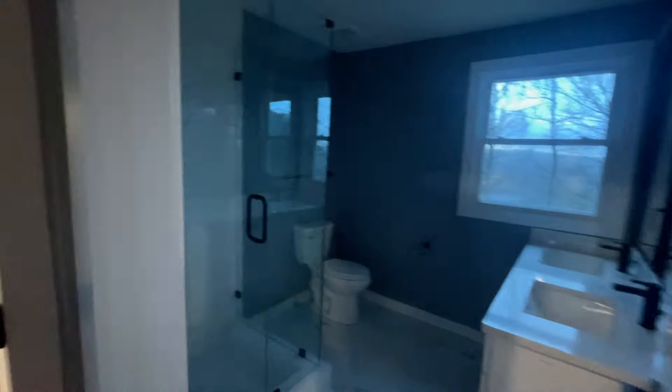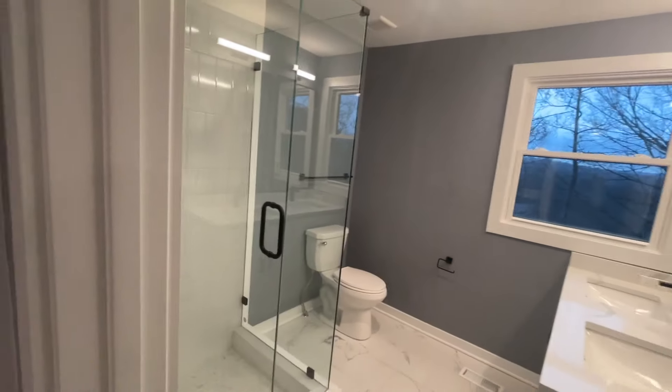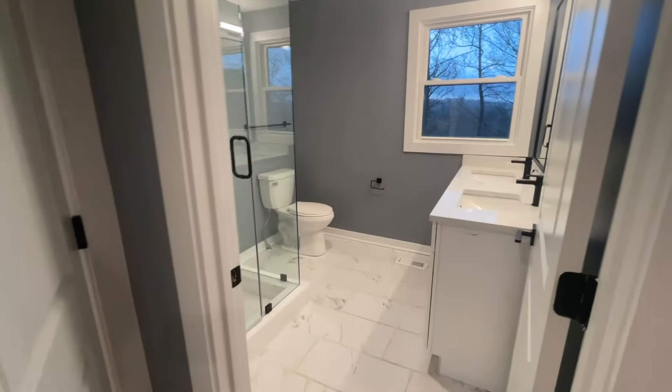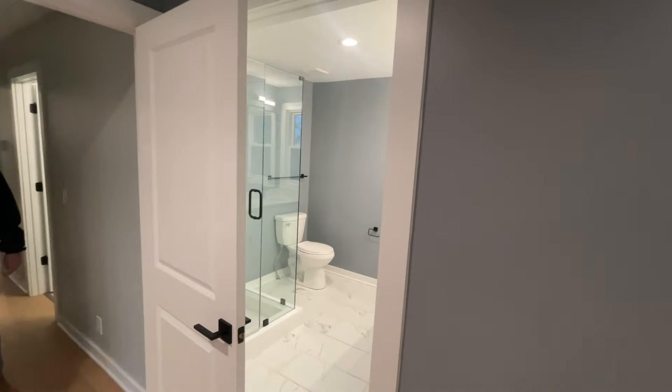Yeah, these guys are doing good work. Oh, look at that bathroom - do you guys see this back bathroom yet? I'm digging this. Yeah, that door has a ghost - I don't know why that closed. That's weird. But that bathroom looks good.